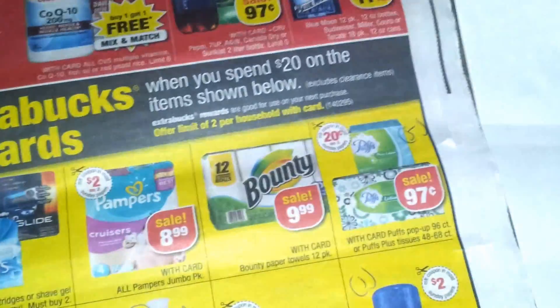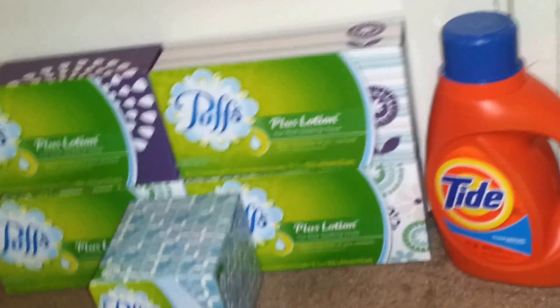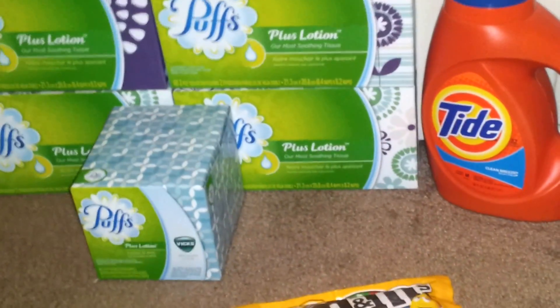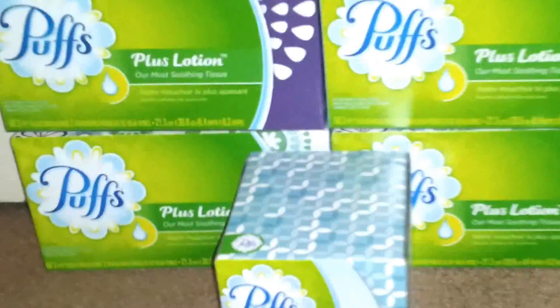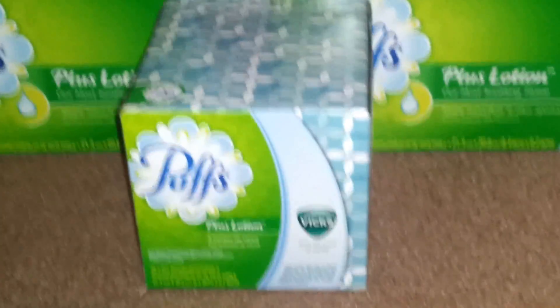The Puffs are $0.97 and I used five of these $0.75 off coupons that I found at Target in the composition books, so I ended up paying about $0.24 for each box, which is a pretty good deal. And that Puffs Singles has Vicks in it, so I'm going to try that out — I haven't tried the Vicks kind yet.